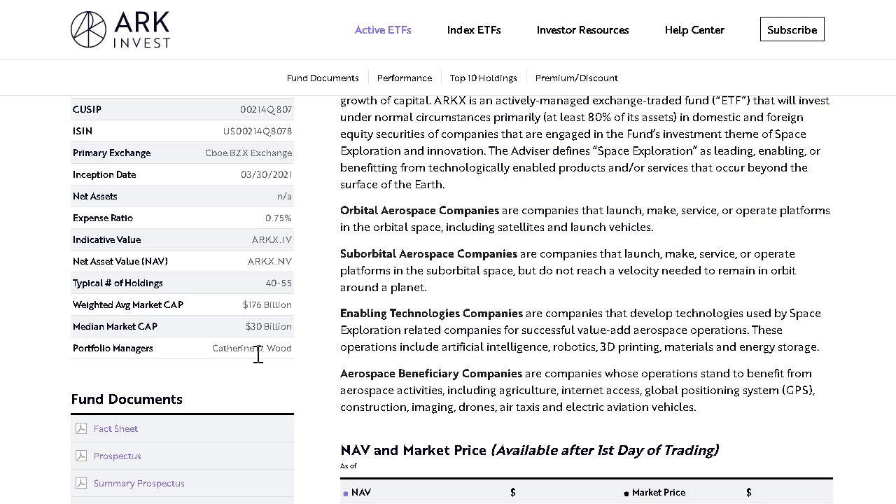And finally, the fourth category is the aerospace beneficiary companies. This is where Netflix would fall, and why it's included in this ETF. Some of the big industries in this category include internet access, GPS, construction, imaging, drones, air taxis, and electric aviation vehicles.